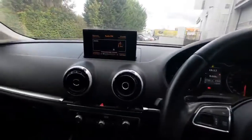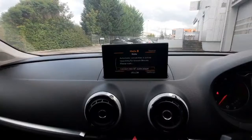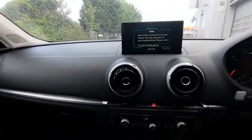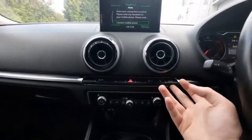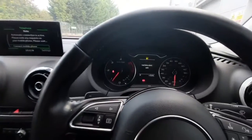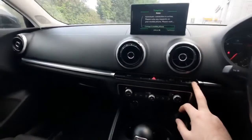Moving over, we have our MMI screen. We currently have it on the radio, but we can change that to media, and also to hands-free as well. Coming down, we have our drive select, where we can adjust which mode we'd like: auto, dynamic, individual, efficiency, and comfort.